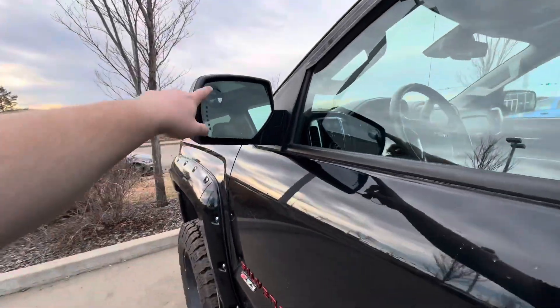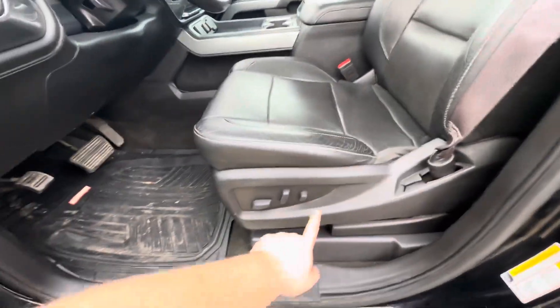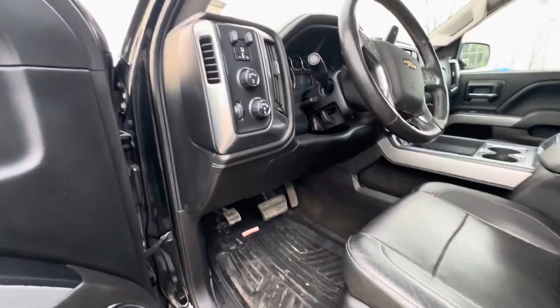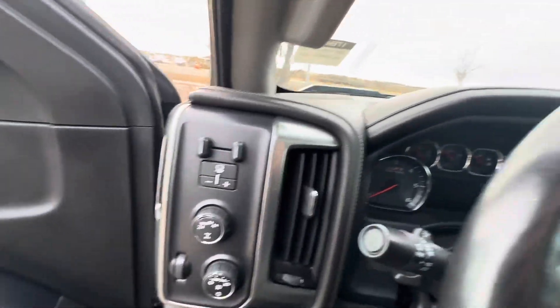You got nice blind spot mirror glasses there. We got the power front seats here, automatic headlights, two high, four high, and four low on this truck here.